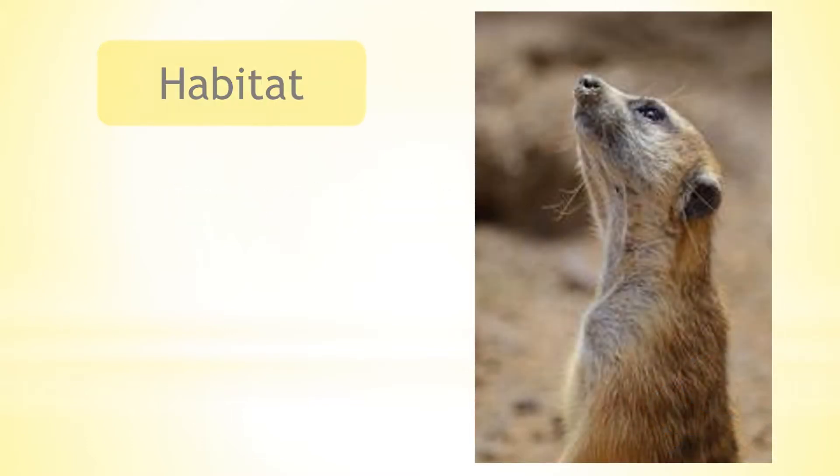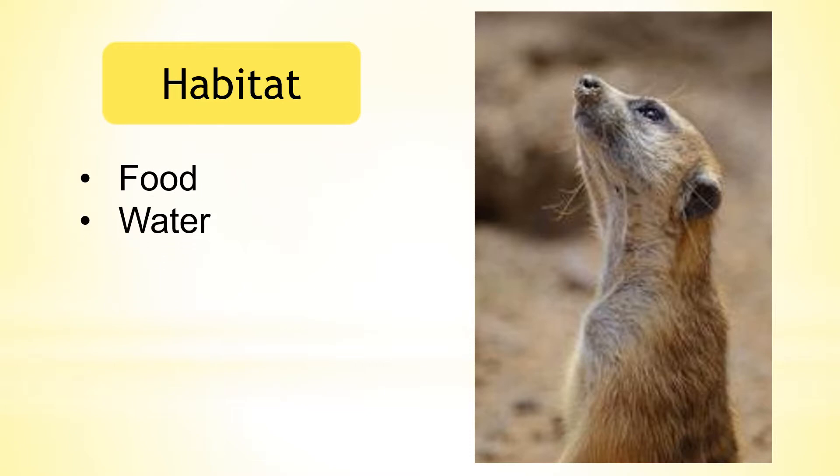A habitat is a place where animals and plants live. In order to survive, a habitat must provide food, water and shelter.